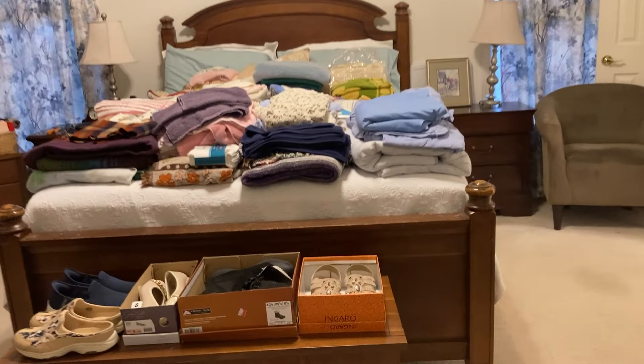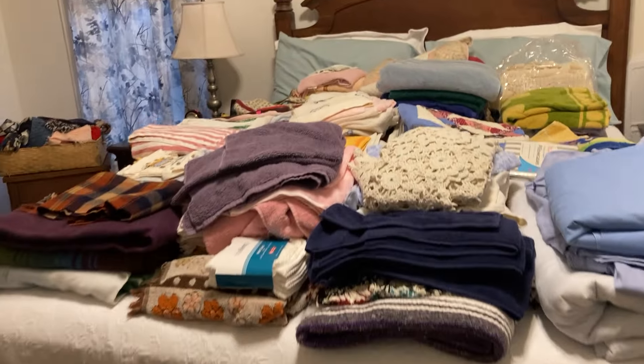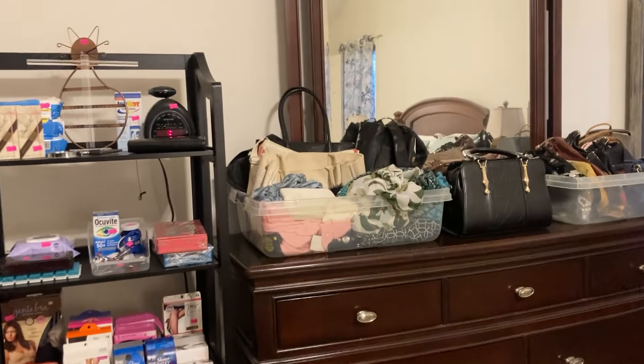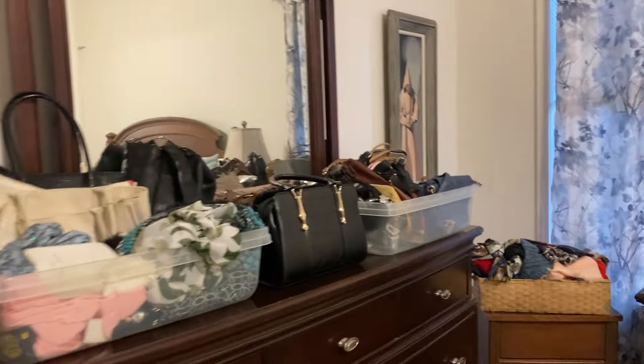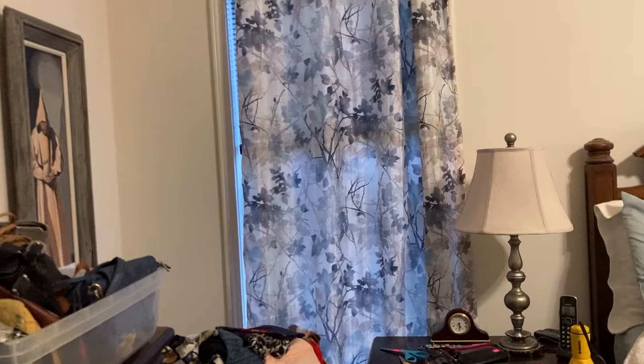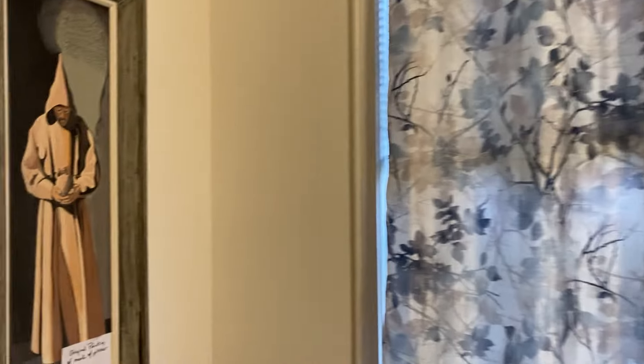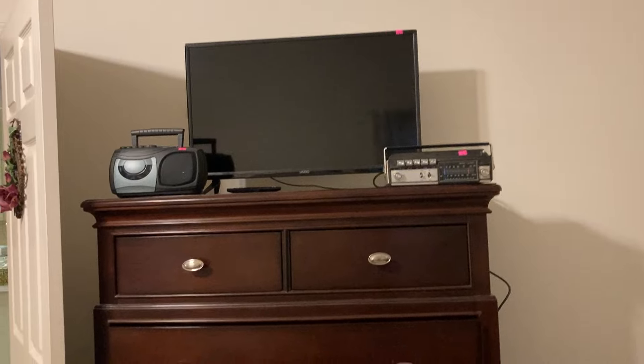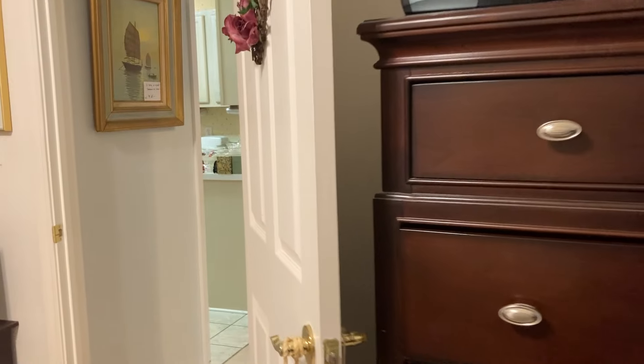This is the master bedroom. We've got women's clothes and shoes. The clothes sizes, I believe, are large to extra large. Shoe size is eight to eight and a half. Oh, that's an interesting piece of art right there — look at that. Some nice big rooms, there's a big chest. We've got four TVs and a computer — flat screen right there.